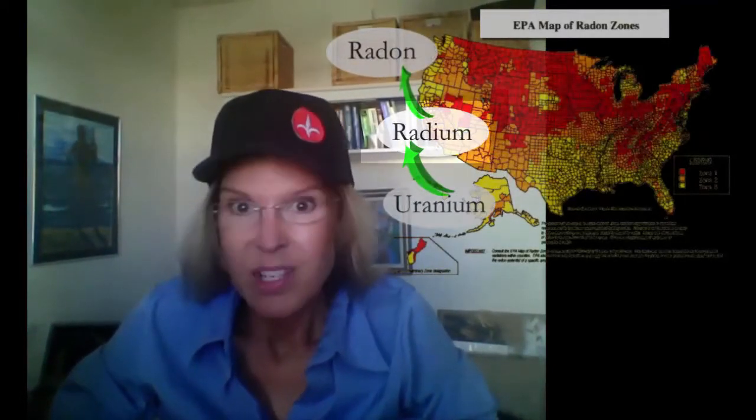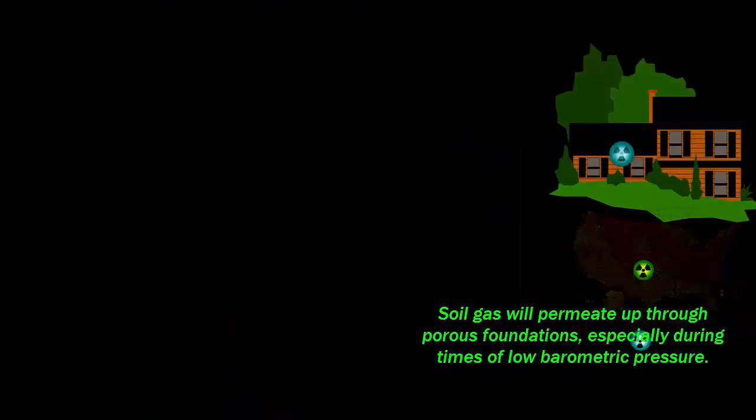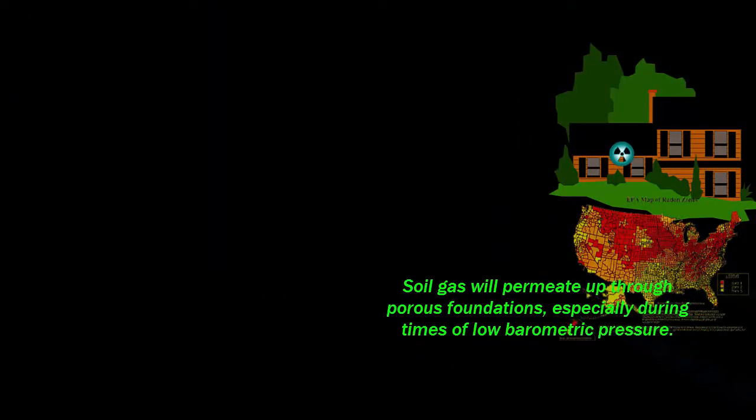Uranium is pretty much everywhere. It decays into radium-226. I took a vial of radium-226 in water in solution, opened it in a closet, and let it sit there for a few hours — enough time to build up radon concentrations in that closet. What's happening is that the radon gas is coming out of solution, just as radon gas comes through the foundation of your home, especially if there's low barometric pressure.